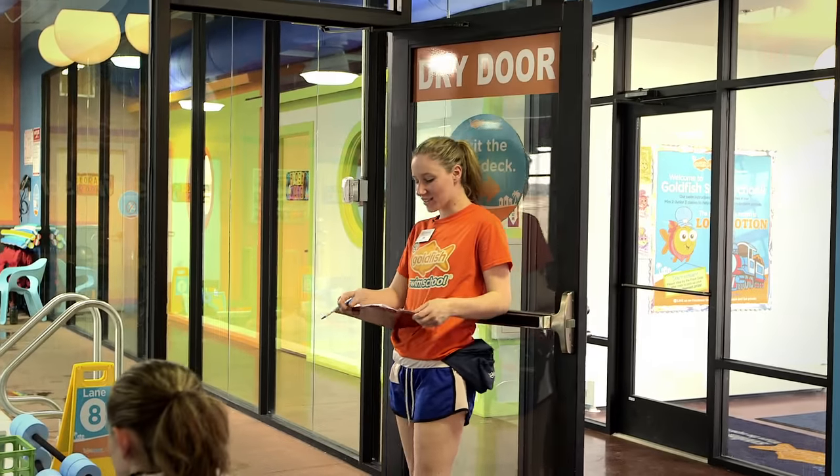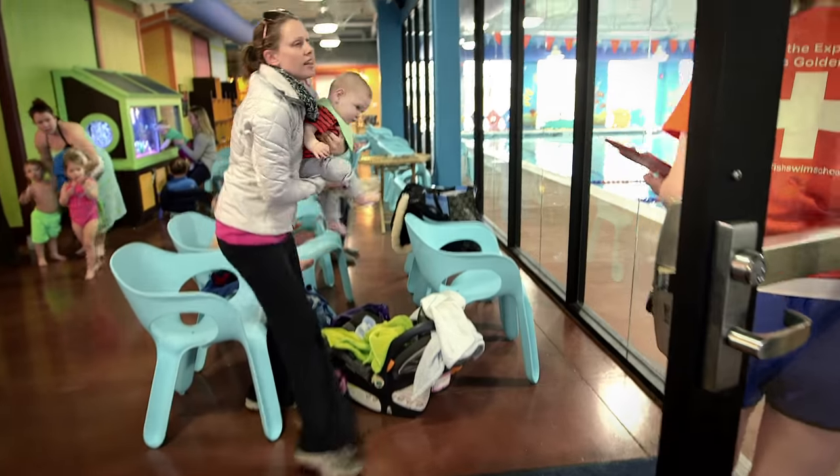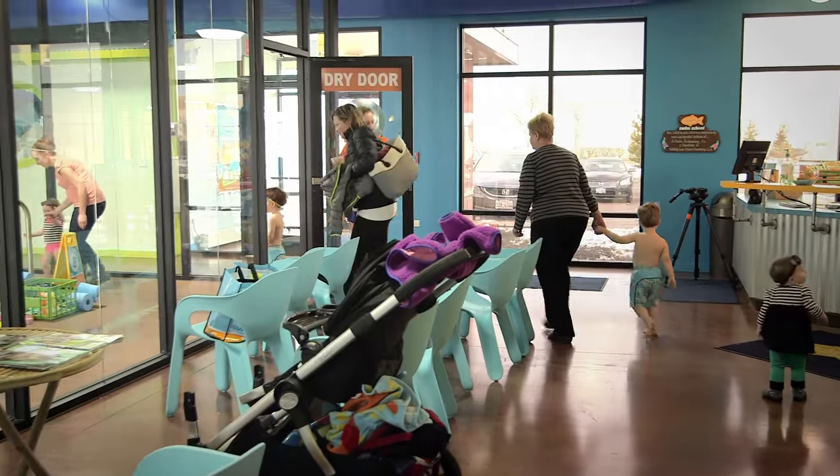Hello families, it's now the last five minutes of class. They'll be able to communicate with the deck supervisor and the instructor the last five minutes of class.